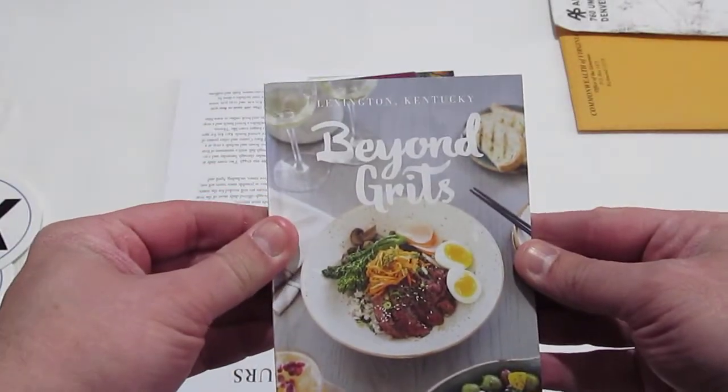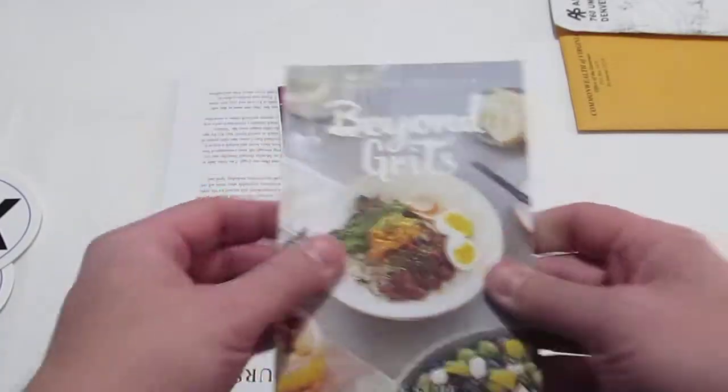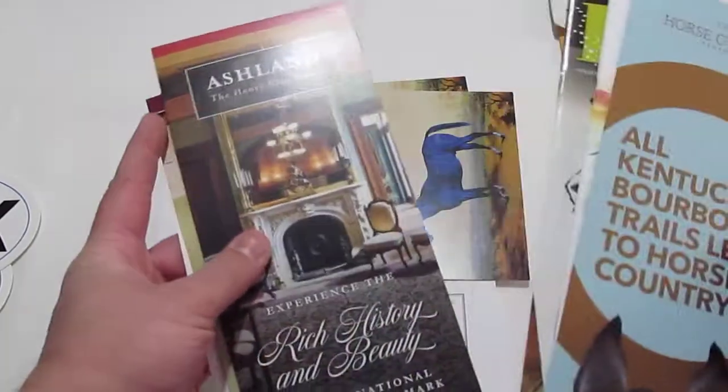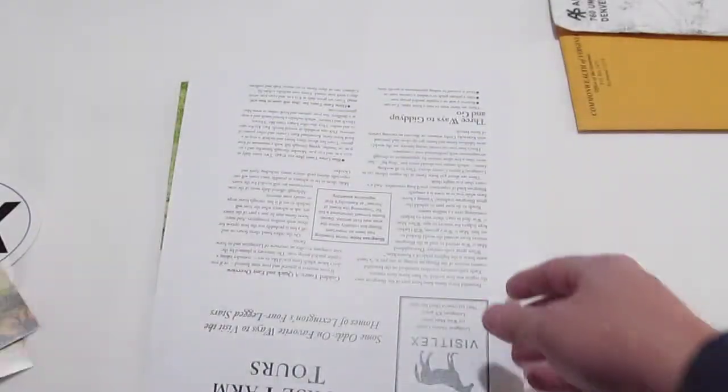Here is a little book called Beyond Grits — it's like a recipe-type book and also a place where you can find out about restaurants in Lexington, Kentucky. Plus we've got all these brochures here. I like the museum-type things, so they sent me the historic spots in that area, a couple of postcards, and their actual travel guide. Lexington, Kentucky Department of Tourism, greatly appreciate you sending all this stuff. If you want some for yourself, go to VisitLex.com. All the links are always down in the description.